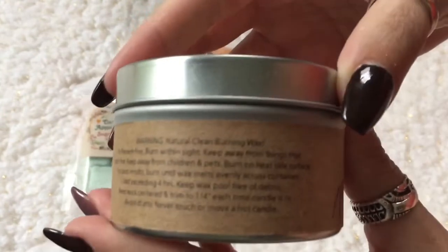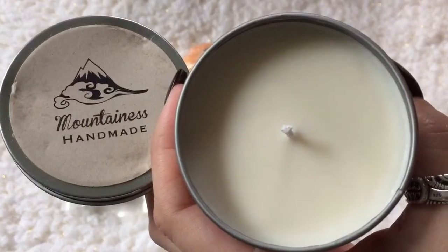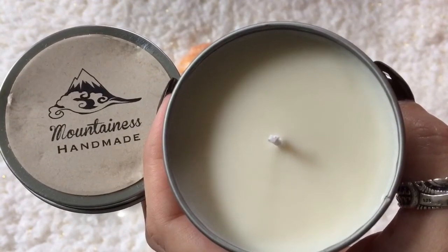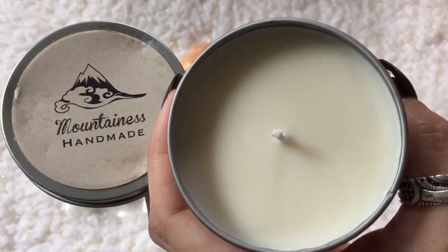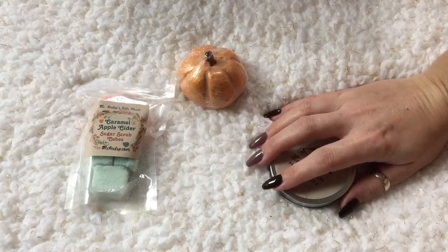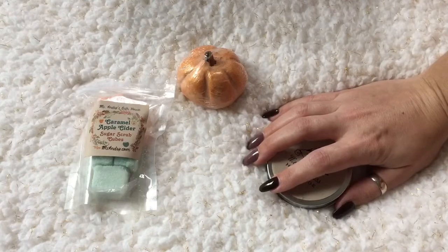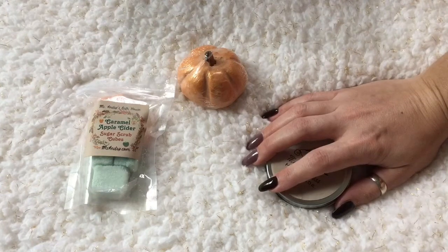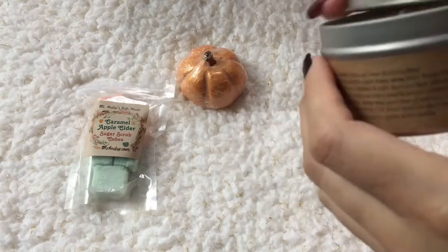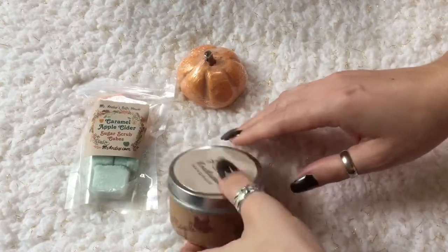Looks like we've got a candle. This is a maple soy candle from Mountainous Handmade, 100% soy, scented in maple. I can smell it already and it does smell like maple. It has kind of a maple syrupy smell but it's not overly sweet — maybe it's got a little bit of vanilla mixed in. Some maple scents are like overly syrupy, but this one's not like that.